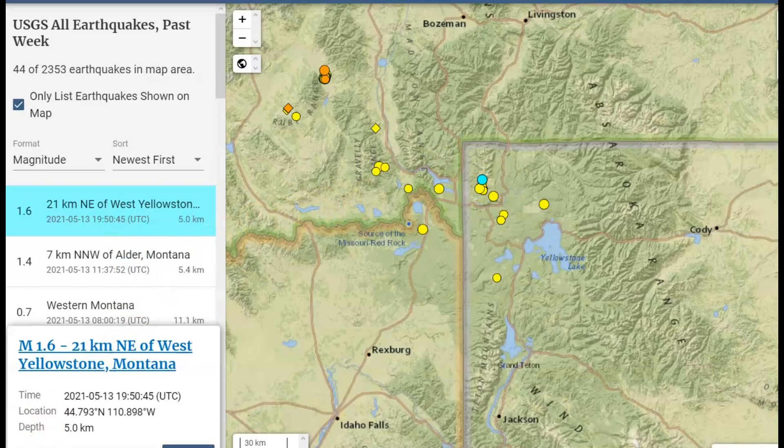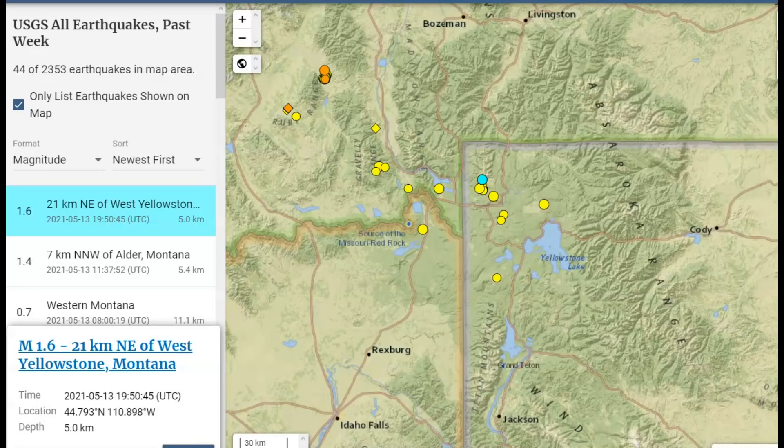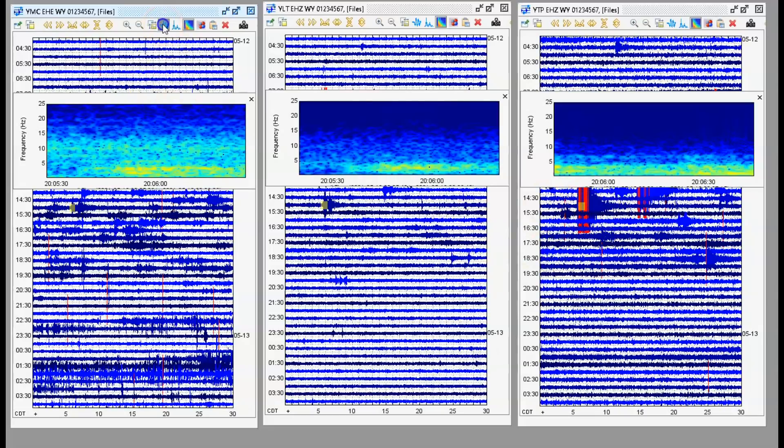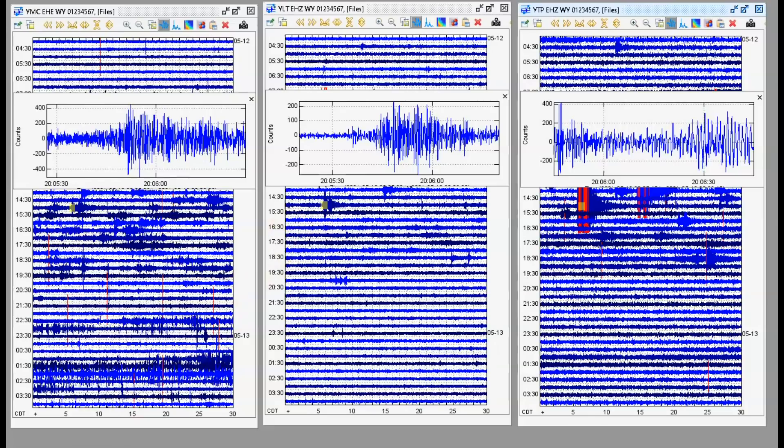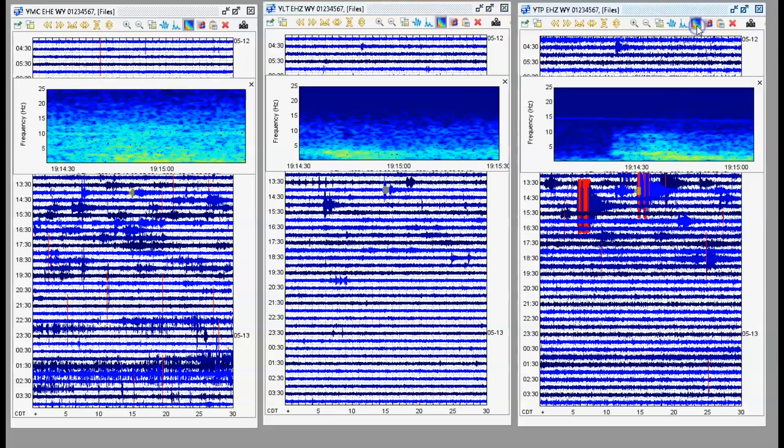The most recent earthquake USGS reported was a 1.6 northeast of West Yellowstone, probably the Madison River area, at five kilometers in depth — that's about three miles below sea level. All earthquakes are measured from sea level. Using the seismograph swarm: this earthquake is at Maple Creek, the one in the center is West Thumb, and this is the Promontory. Before that one, there's this one here at 1915 universal time — that's the signature with the spectrogram — and it's on all three monitors and not being reported.